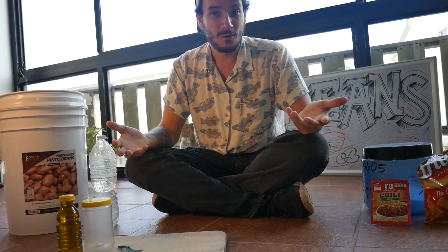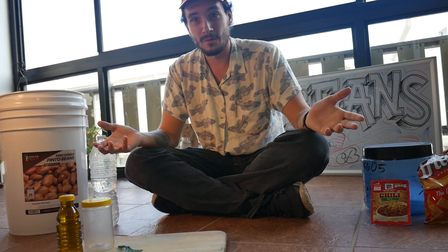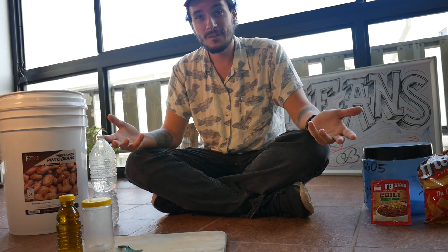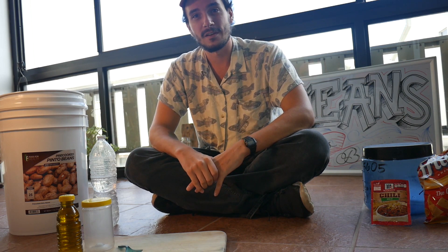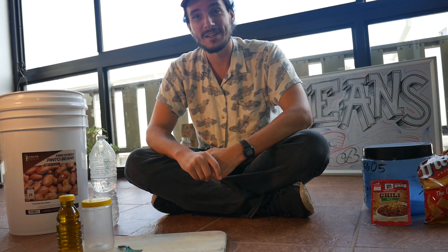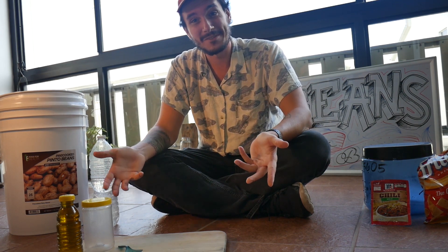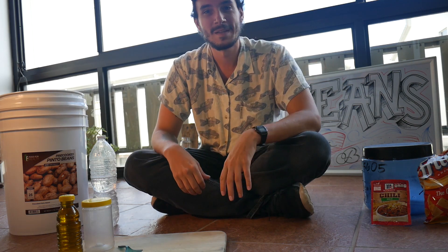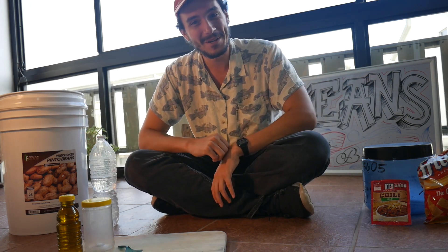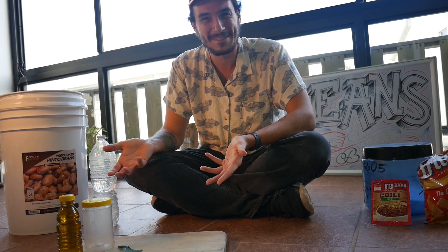This is probably the question that I've been asked the most over the course of the last three or four years. It's because I eat the same exact meal every single night for roughly 8,000 miles of backpacking. A lot of long-distance hikers actually do the same thing — Lint, Swami, Scott Williamson. So how do I make it? Where do you buy it? And why is it so good? Why do we keep eating the same thing all the time?